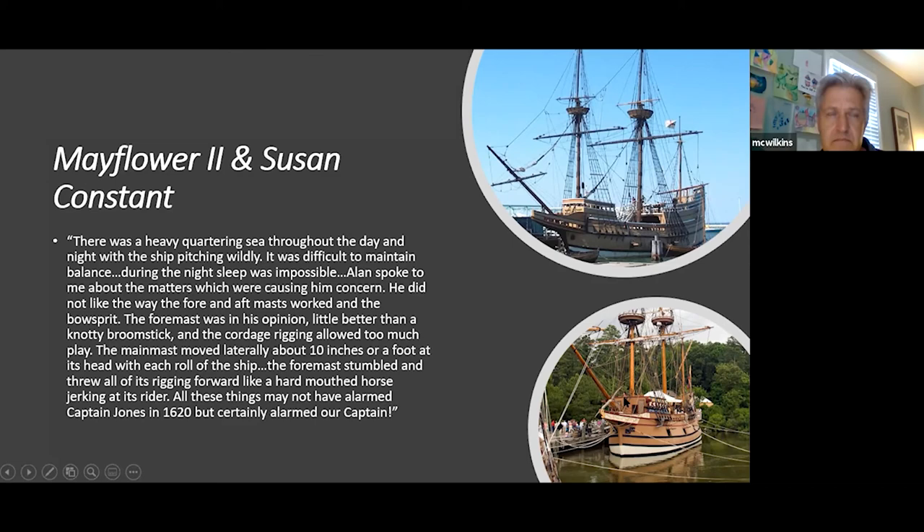At Jamestown you can see replicas of the Susan Constant, the Discovery, and the third vessel. For Marylanders, the Ark and the Dove brought the first Maryland colony over. Those who haven't visited St. Michaels to see the construction of the new Maryland Dove should — they're starting to plank her and she looks like a ship now. The Ark was rated at 400 tons burden; the Dove was a ketch rated at 46 tons burden. Both were hired by Cecil Calvert and transported around 200 colonists to Maryland in 1633–34, taking 66 days at sea. After the crossing, the Ark returned to England and the Dove was used as a coastal trader.